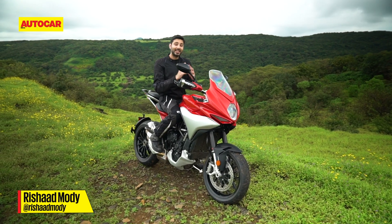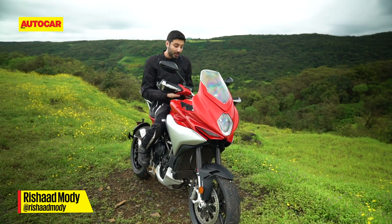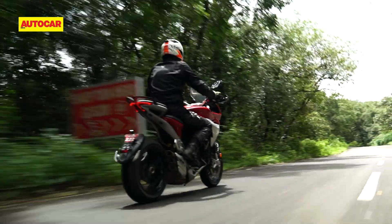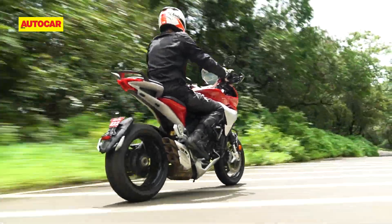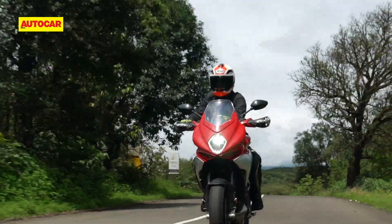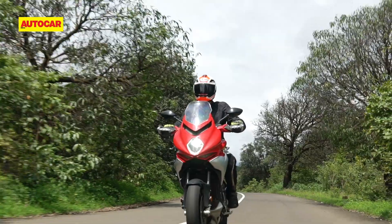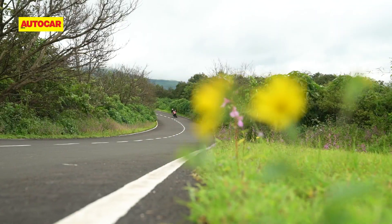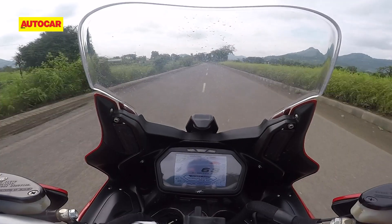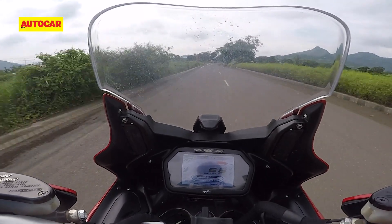So we've established that it looks like an MV and it goes like one too, but what about the everyday part? Well, there are a number of positives in that aspect too. First of all, there's the riding position which has you sitting nice and upright, although the foot peg position is a bit sporty. Wind protection is decent but not excessive, which is a good thing in our hot climate. I also discovered that the bike doesn't need to be ridden flat out to be fun, and it is quite happy to settle into a lazy cruise on the highway.